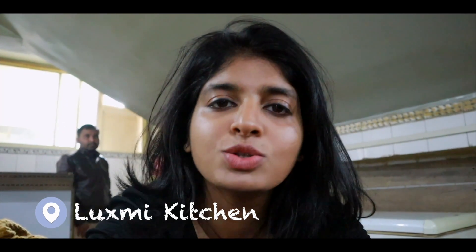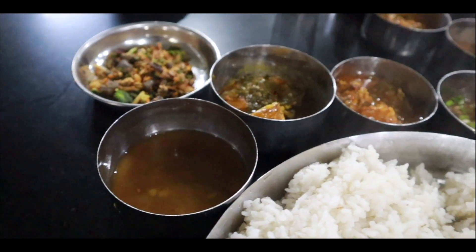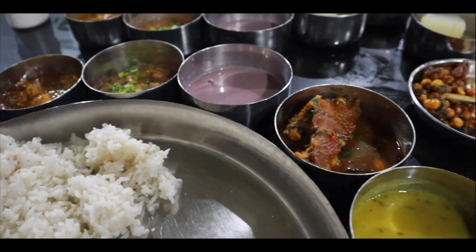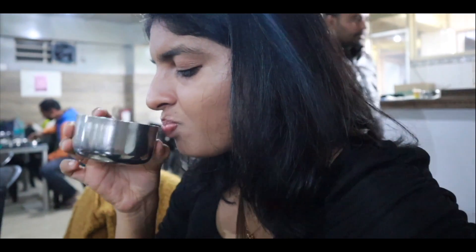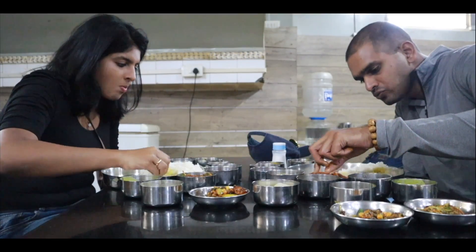We have come to Laxmi Kitchen for some Manipuri thali, which is very close to Kangla Palace — we just walked here. We had the fish thali and it was really nice. What is really special is this black rice kheer, which is a delicacy in Manipur and is very delicious. It was a very unique lunch — very different tastes from what we have tried before. If you have a palate for trying different kinds of food, definitely try it. They also serve a vegetarian thali, and fish is very popular in Manipur.